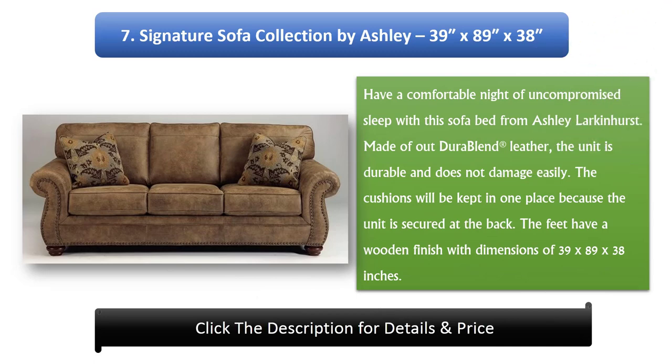Number 7: Signature Sofa Collection by Ashley, 39 x 89 x 38 inches. Have a comfortable night of uncompromised sleep with this sofa bed from Ashley Larkinhurst. Made of Outdurablend registered leather, the unit is durable and does not damage easily. The cushions will be kept in one place because the unit is secured at the back. The feet have a wooden finish with dimensions of 39 x 89 x 38 inches.